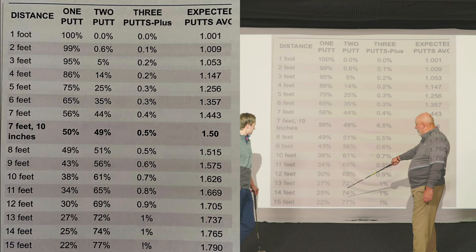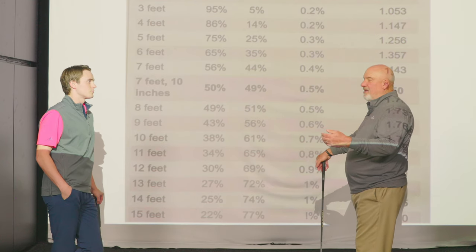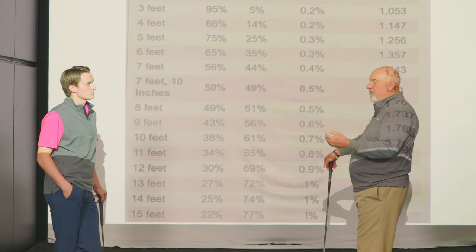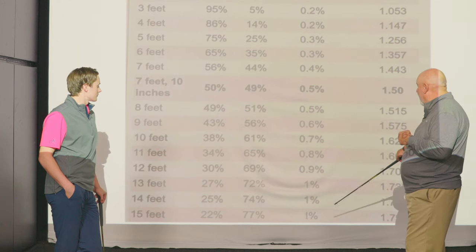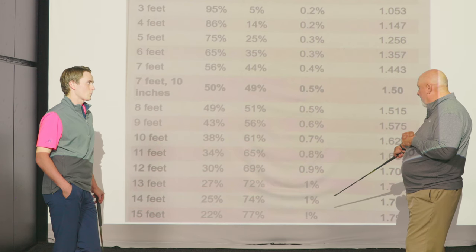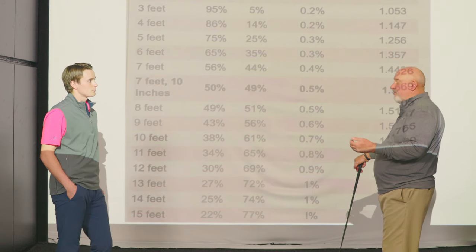At 15 feet, the average is only 22% make — less than one out of four. So where you're seeing all these putts go in on TV, you're also seeing players that are struggling a little bit. But one of the really big signs is the three-putt percentage. At 15 feet, it's only 1%. That's where speed matters, that's why they're the best players and the best putters in the world.